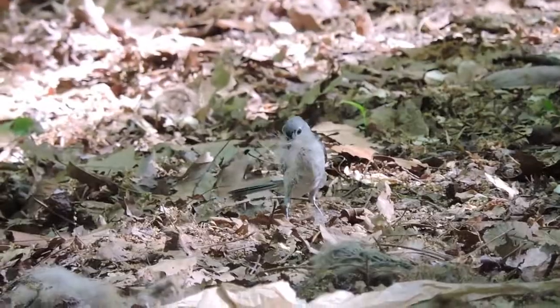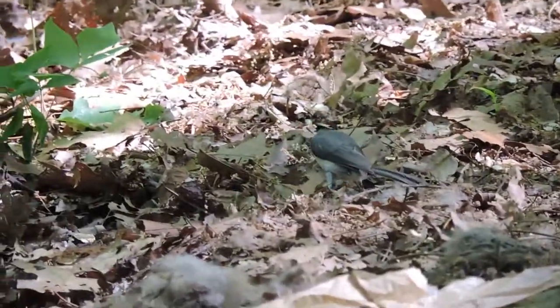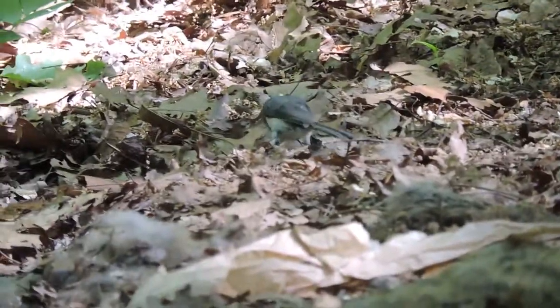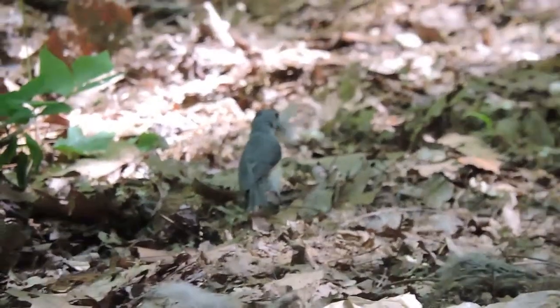What we have here is a tufted titmouse, and you can see it's got its beak full of fur. It's fox fur. It's picking fox fur from the front of a fox and collecting it so it can line its nest.